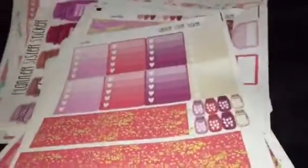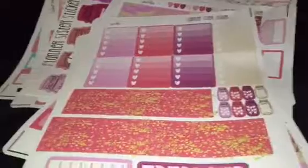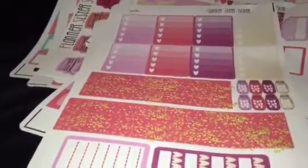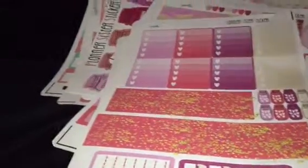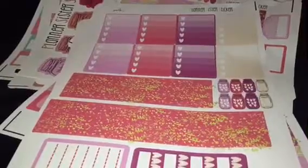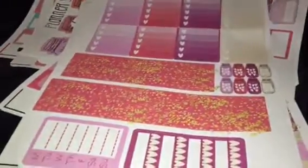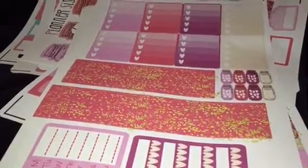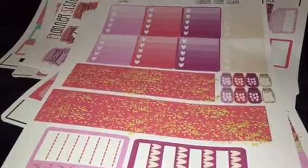I got all of those kits with the percentage off — let me see — with that special, I got all of those things for only $17 and eight cents. That's with the shipping and everything, because they had their promotions on Instagram. You really should go check them out.